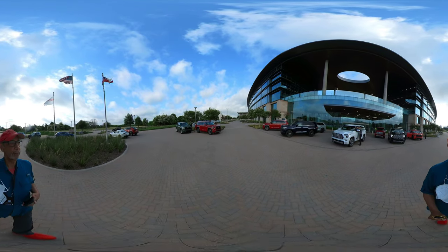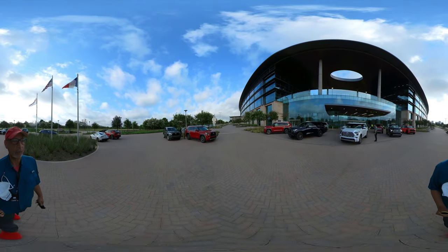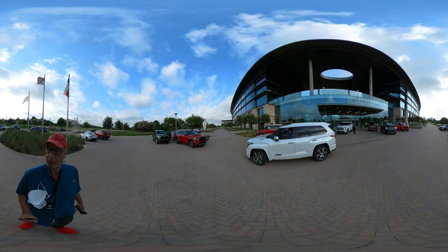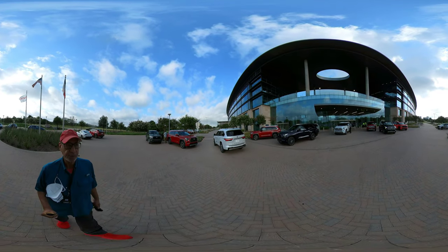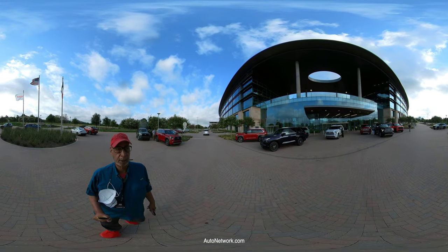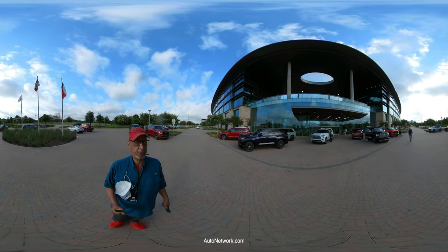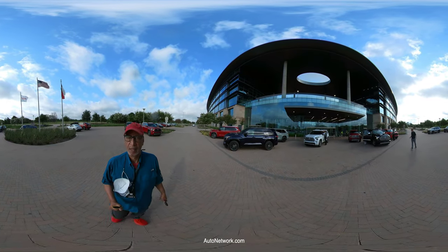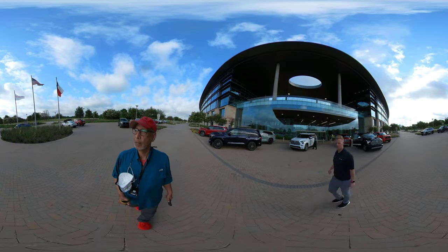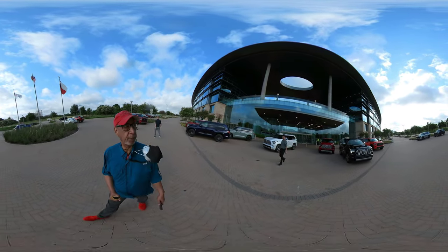Roosevelt with Auto Network here in Plano, Texas with Toyota. We're here for the 2023 Toyota Sequoia launch. As you can see, all the journalists have selected a car to drive over to a ranch, and then we have some off-roading, some more on-roading, and a lot more conversation about the new 2023 Sequoia. See you in a little bit.